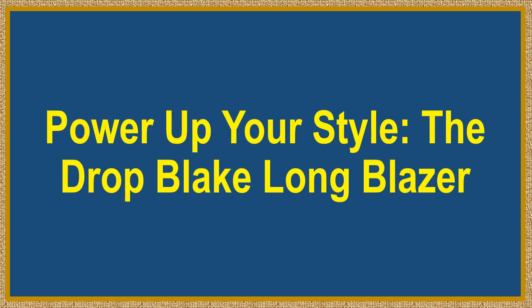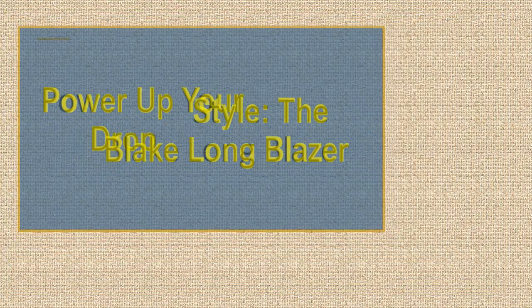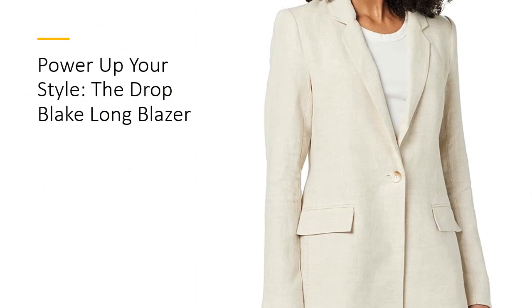Power Up Your Style. The Drop Blake Long Blazer — elevate your wardrobe with this fashion-forward statement piece designed to transform any outfit instantly. As a collaboration between the Drop and international influencers, this blazer embodies the essence of of-the-moment style.